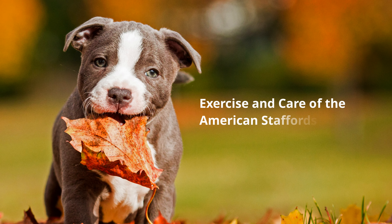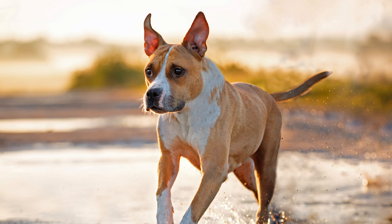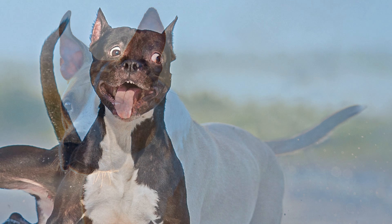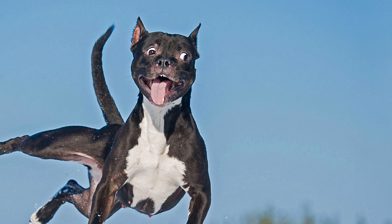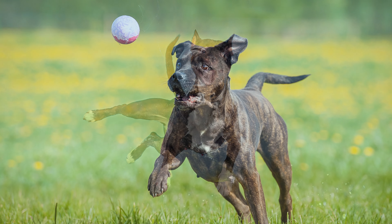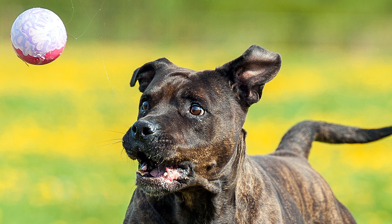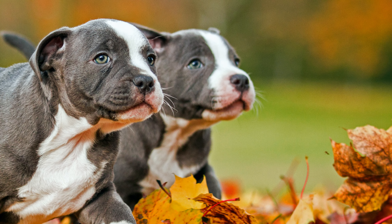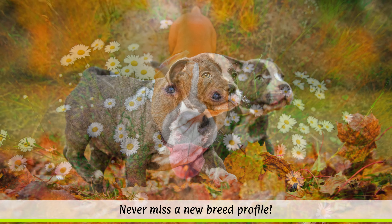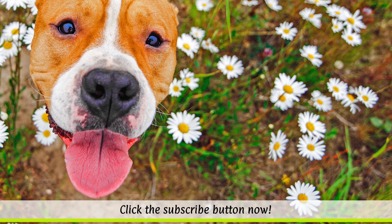Exercise and care of the American Staffordshire Terrier. Amstaffs always want to be mentally and physically challenged, whether that's through ball games or jogging alongside their owner. For a clumsy-looking dog, they are very athletic and can jump remarkably high, so they also enjoy dog sports such as agility, obedience or flyball. The breed is particularly susceptible to thyroid problems and eye cataracts, and they also suffer in high temperatures. Their coats are easy to maintain with regular brushing, and they eat all types of dog food.